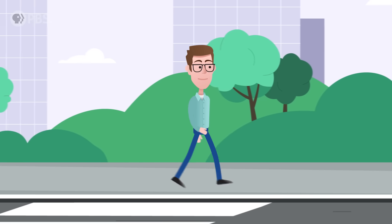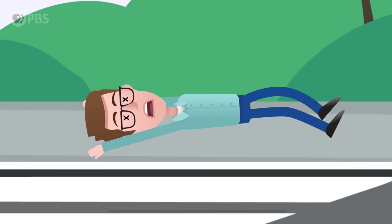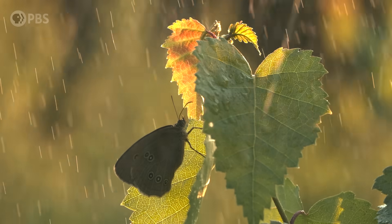Imagine walking down the street and then out of nowhere, you just start getting pelted with bowling balls. Sounds extremely not fun, and actually kind of deadly. But this is what it's like for an insect caught in a rainstorm.